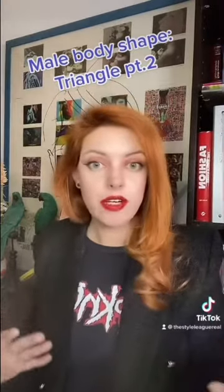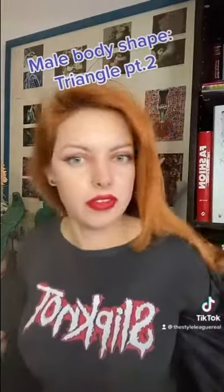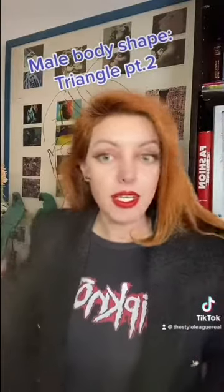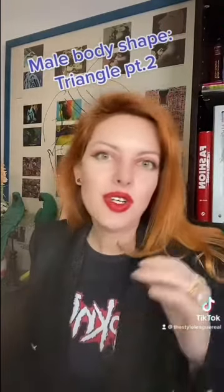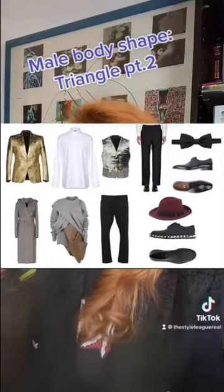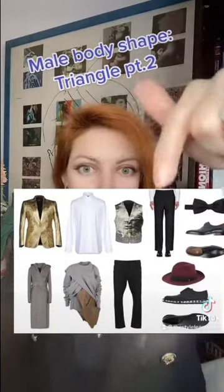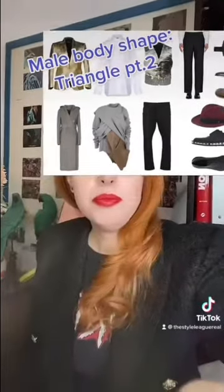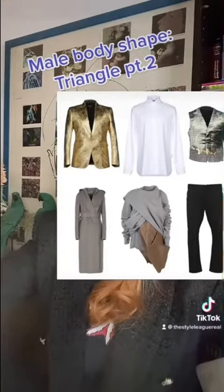Don't be afraid to wear padded shoulders because, just like me, we don't have very big shoulders, so we need to create volume. As you can see, these are padded — I look bigger now, so just go for the padded shoulders. Layers also work very well in giving you more volume, as do shirts and vests. As for coats, prefer something with a belt on the waistline to create a waistline.